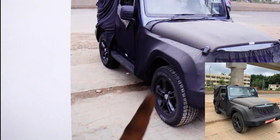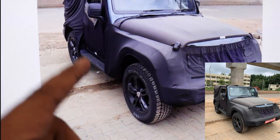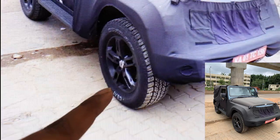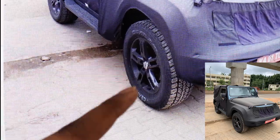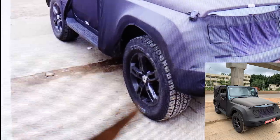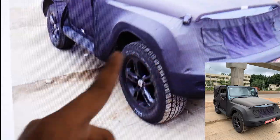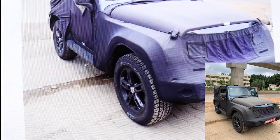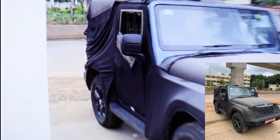The Mahindra Thar now comes with five-spoke alloy wheels that look really good — at least 16 or 17 inches, and they look really big. The tires also look different; the names aren't too clear to read from the images.